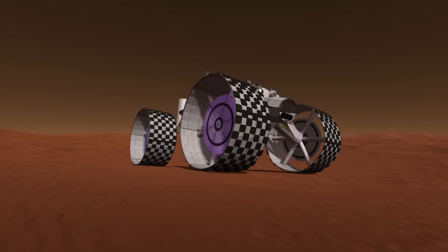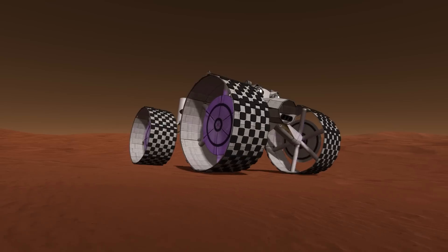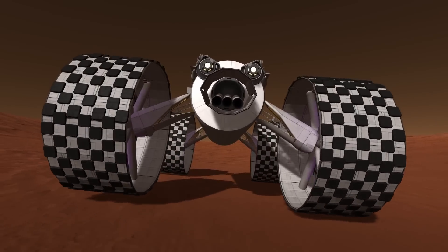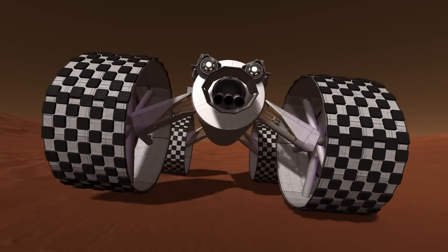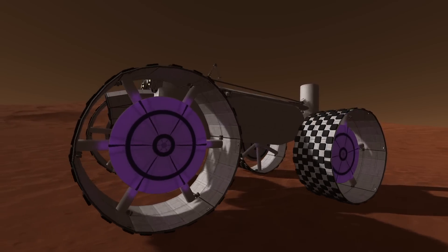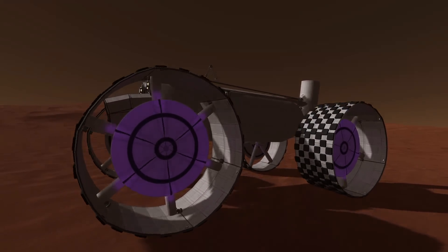It has 1,429 parts, weighs about 315 tons, is 30 meters tall, 47 meters wide, has a little bit of an angry look to it, and is 56 meters long — with some stylish purple hubcaps.